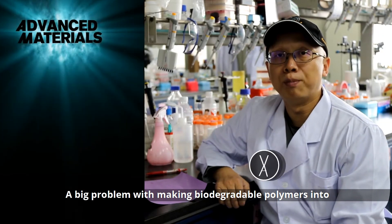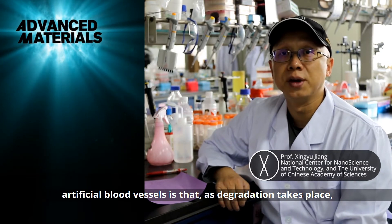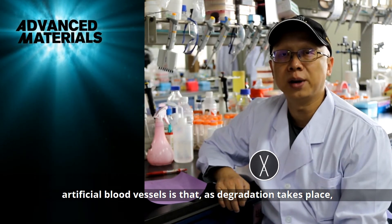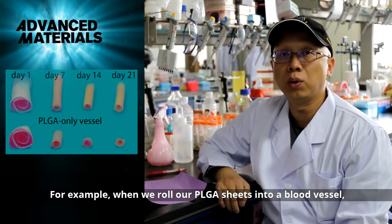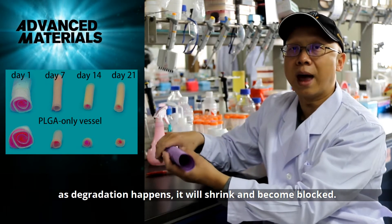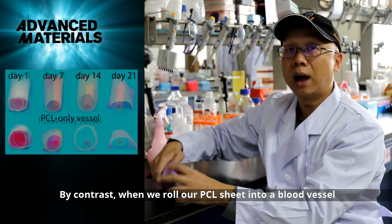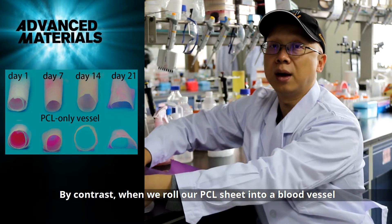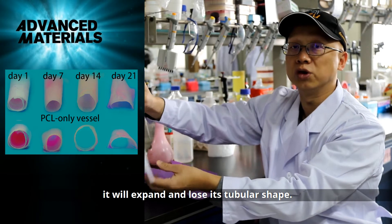A big problem with making biodegradable polymers into artificial blood vessels is that as degradation takes place, the vessel loses its original shape. For example, when we roll up PLGA sheets into a blood vessel, as degradation happens, it will shrink and become blocked. By contrast, when we roll up the PCL sheet into a blood vessel, it will expand and lose its tubular shape.